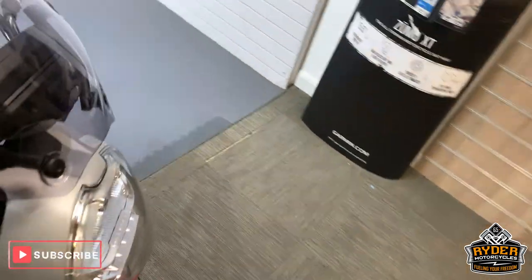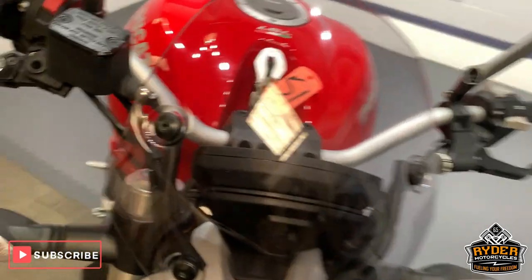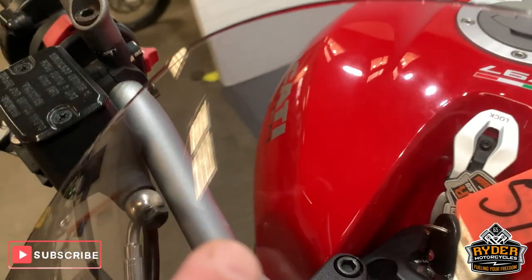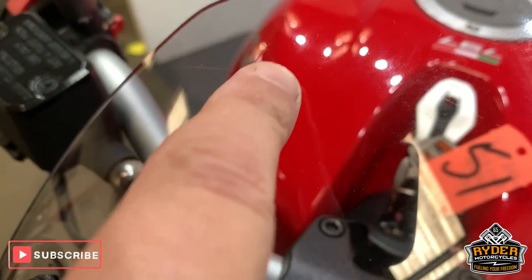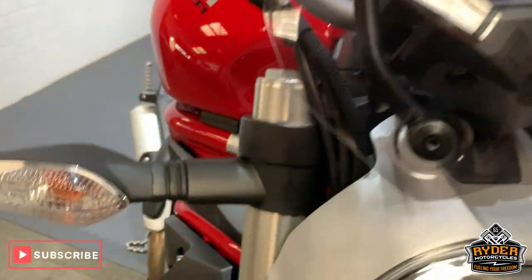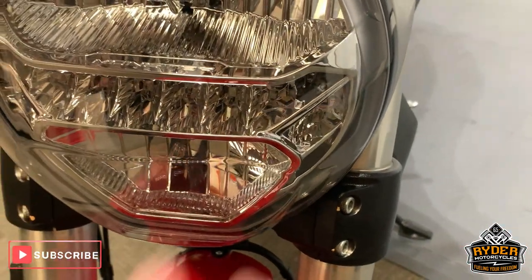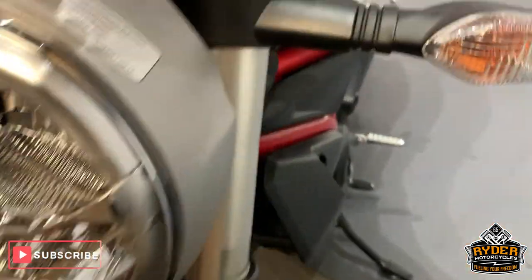So this has been through the valeting stage. This is the last video that the bikes get. Starting off at the front, nice little clear screen. Very minute little scratch — I'm just trying to bring it out — just so you can see it. Other than that, it's clear. Really nice down the front there. Just a little bit of dirt which was left after the valeting.